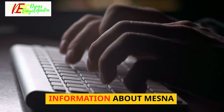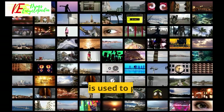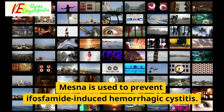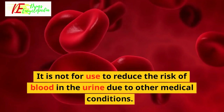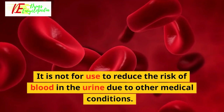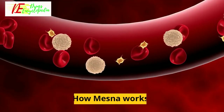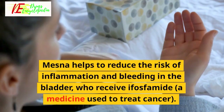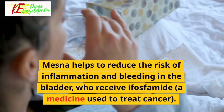Information about Mesna. Mesna uses: Mesna is used to prevent ifosfamide-induced hemorrhagic cystitis. It is not for use to reduce the risk of blood in the urine due to other medical conditions. How Mesna works: Mesna helps to reduce the risk of inflammation and bleeding in the bladder in patients who receive ifosfamide, a medicine used to treat cancer.